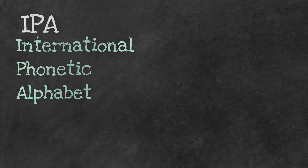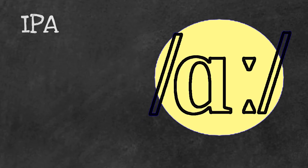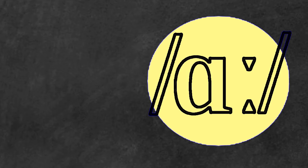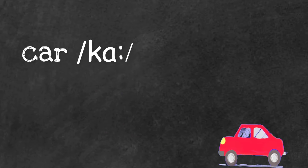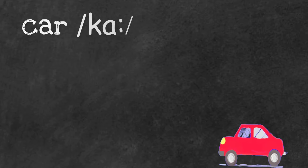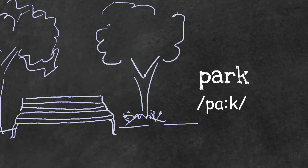When learning phonetics we have to learn the IPA symbols — that means the International Phonetic Alphabet. The symbol we're going to see today is this one here: /ɑː/. We have this sound in words like laugh, car, heart, carpet, and park.